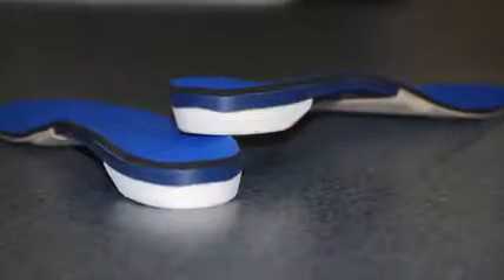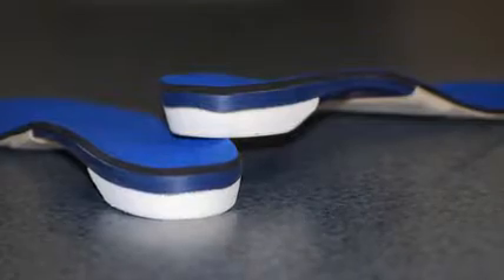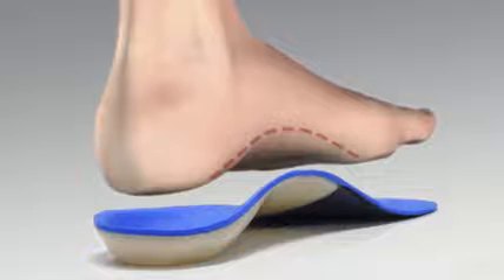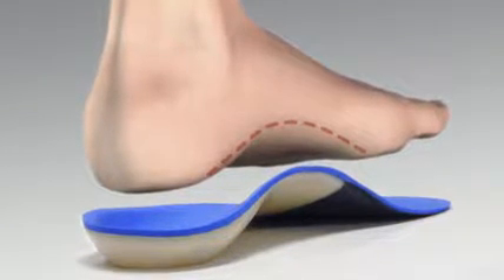We often prescribe custom orthotics for the best possible foot support. Custom orthotics are inserts that fit into your shoes, which are custom molded specifically to your foot, to correct the faulty foot alignment, and bring your foot into a more natural position.